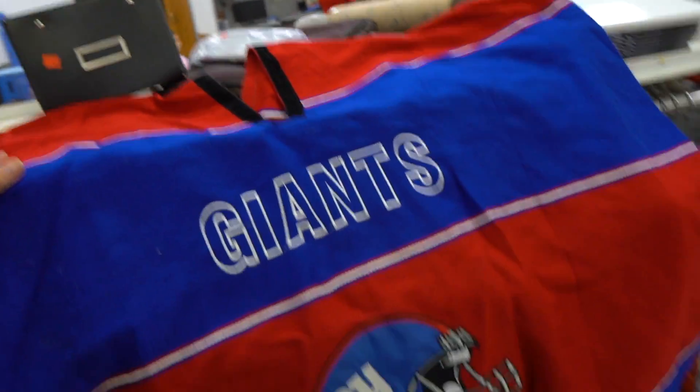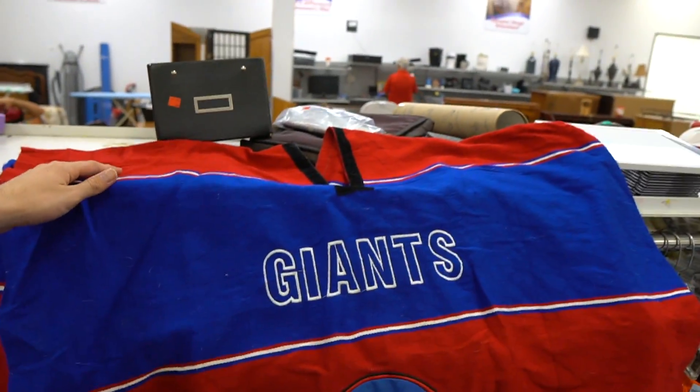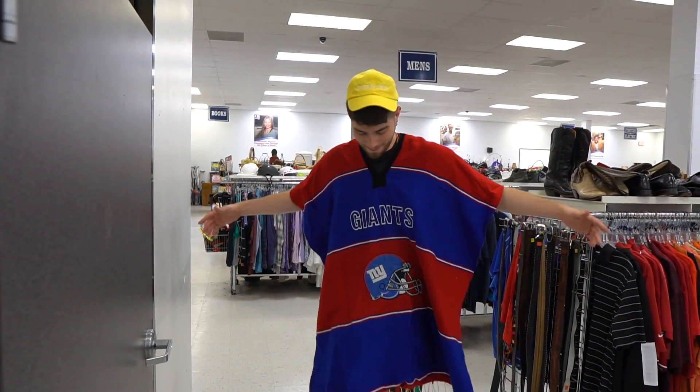They got the New York Giants poncho — literally meant to fit a giant, this thing is huge. I'm a Cowboys fan but I'll make an exception for this.